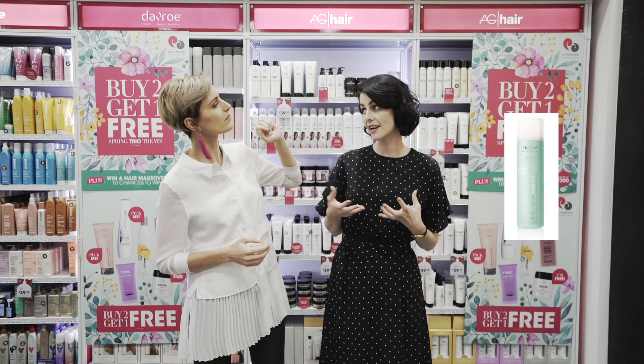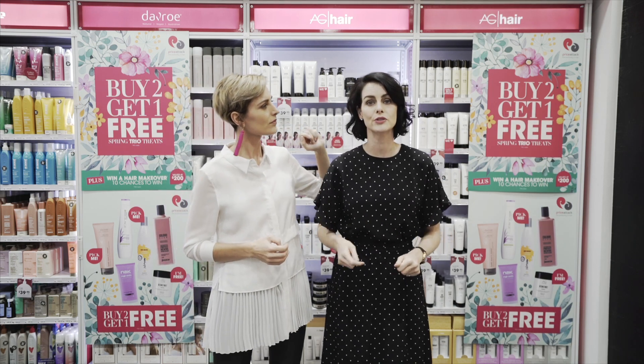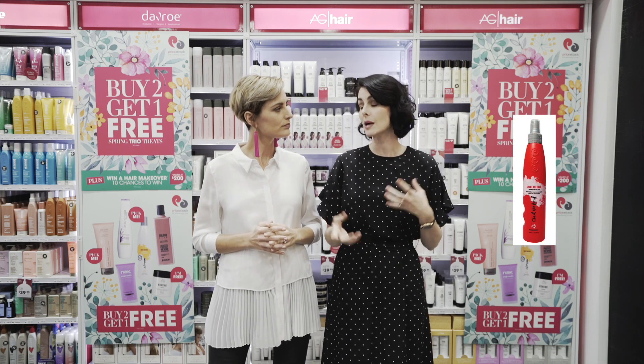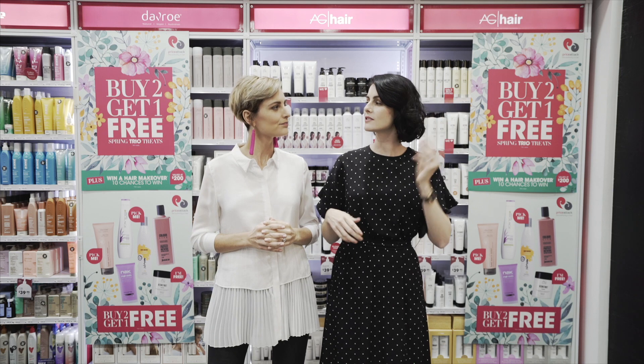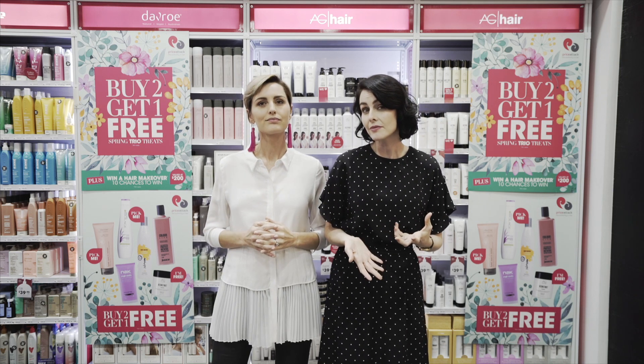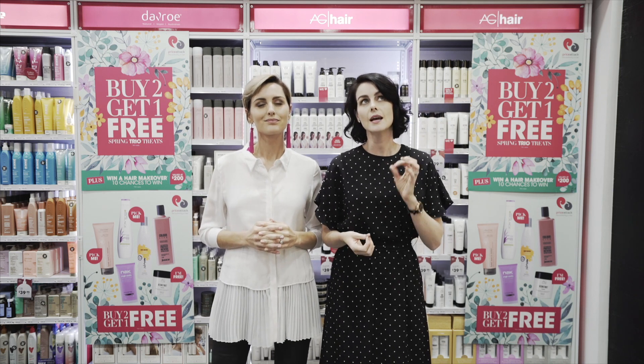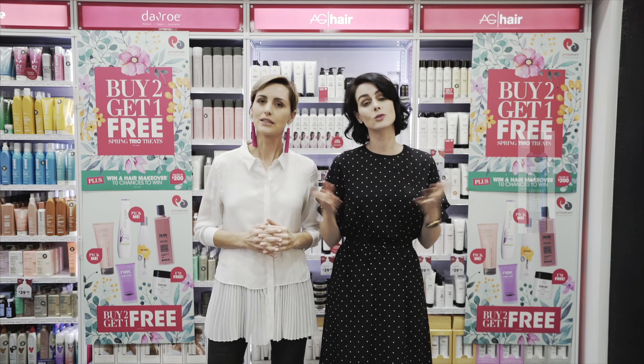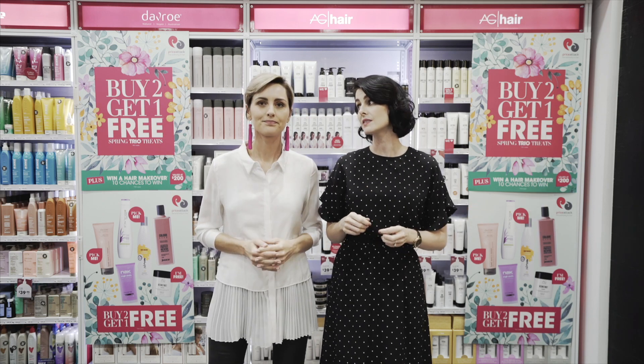But I swear the magic is in the products I choose. So for me it's all about Davroe volume sense shampoo, which doesn't weigh my hair down — a lot of shampoos do. I'd say PPS Cheque the Heat thermal protectant, because I'm quite fond of a few curls and waves but I don't like frying my follicles. And finally,